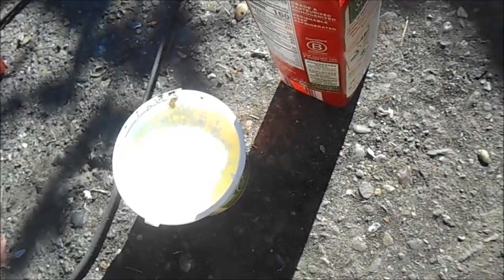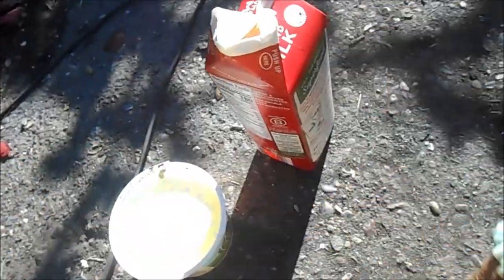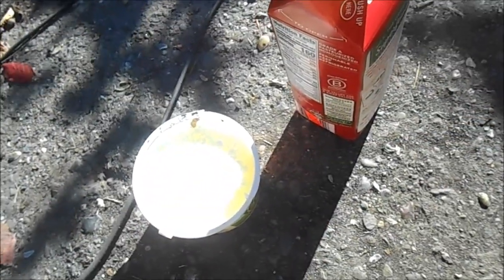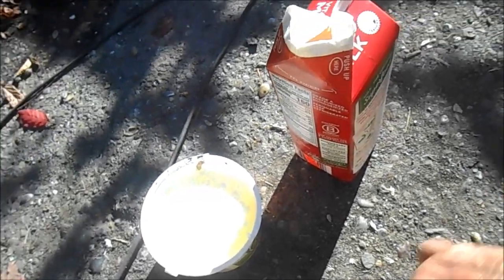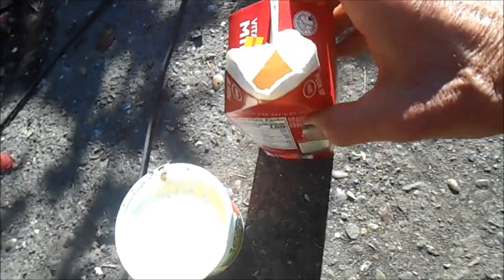You could drink the liquid right now if you wanted — I've drank several quarts over the past few years and it hasn't hurt me. It's probably pretty nutritious, but I prefer the fermented cheese, the curd inside.